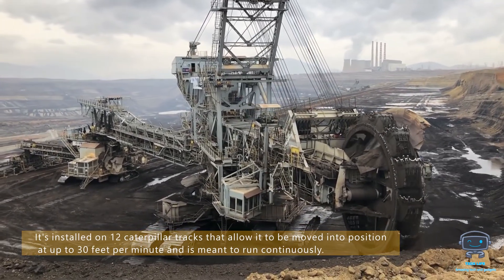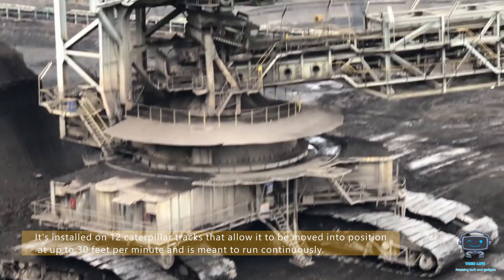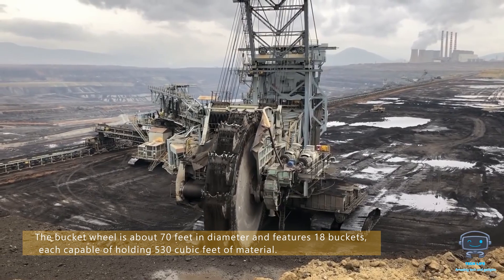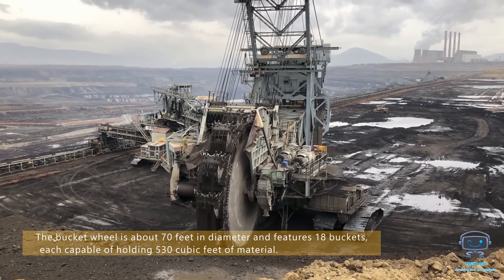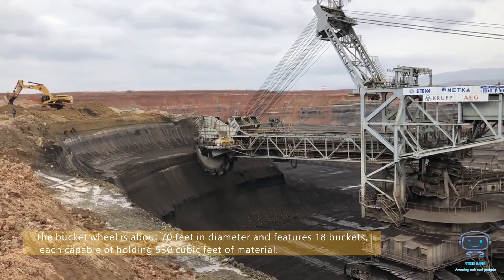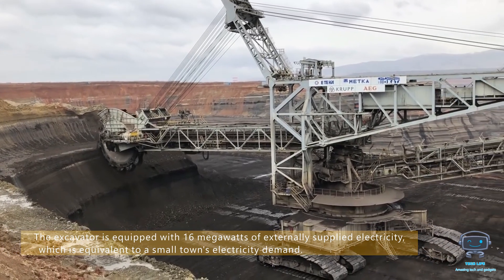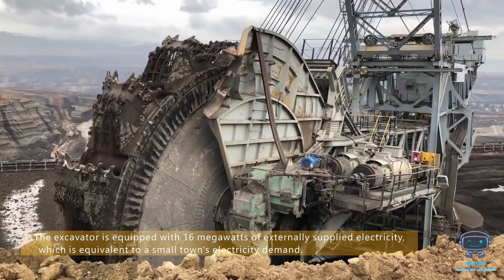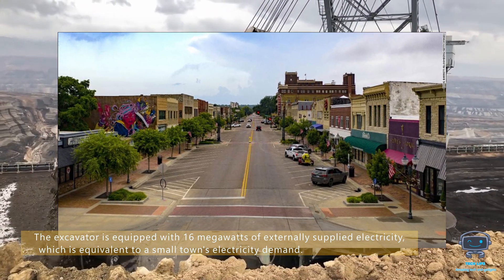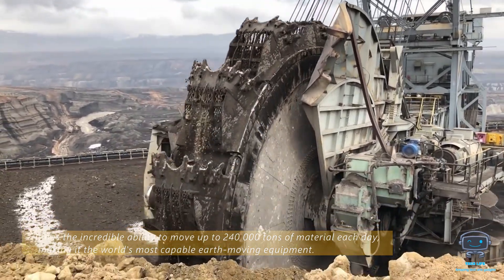It's installed on 12 caterpillar trucks that allow it to be moved into position at up to 30 feet per minute and is meant to run continuously. The bucket wheel is about 70 feet in diameter and features 18 buckets, each capable of holding 530 cubic feet of material. The excavator is equipped with 16 megawatts of externally supplied electricity, which is equivalent to a small town's electricity demand.